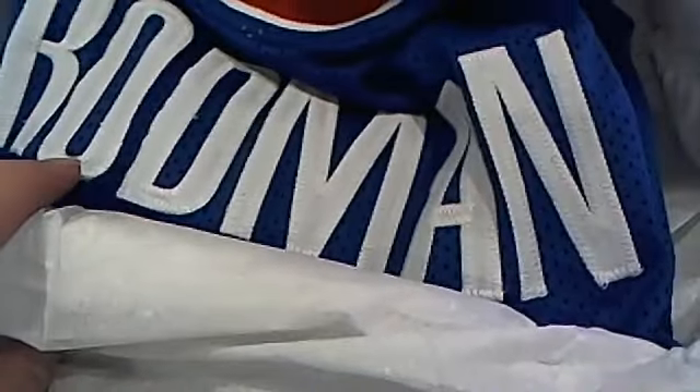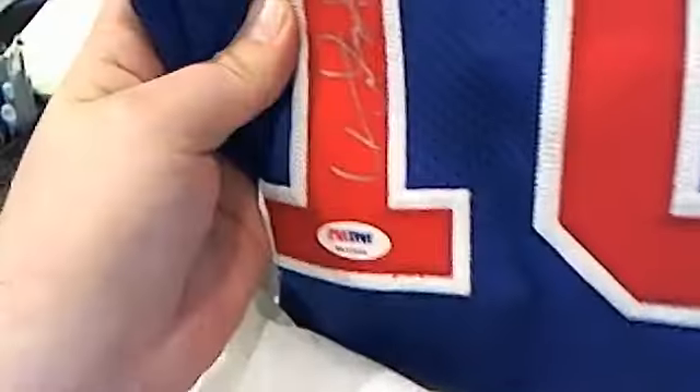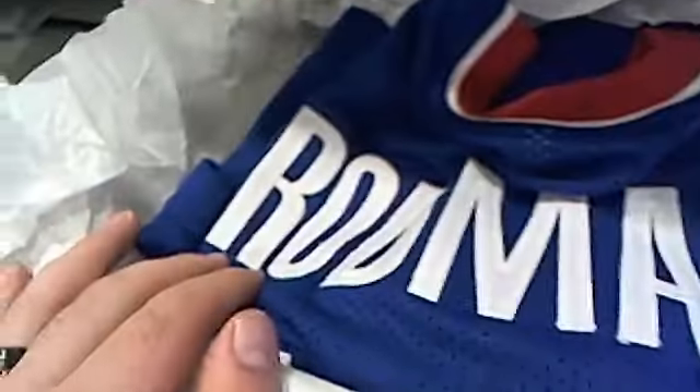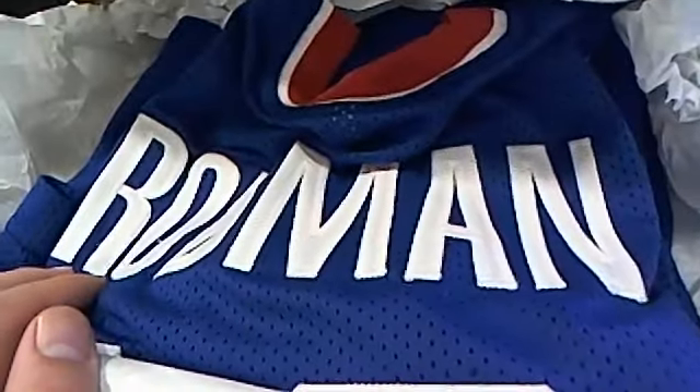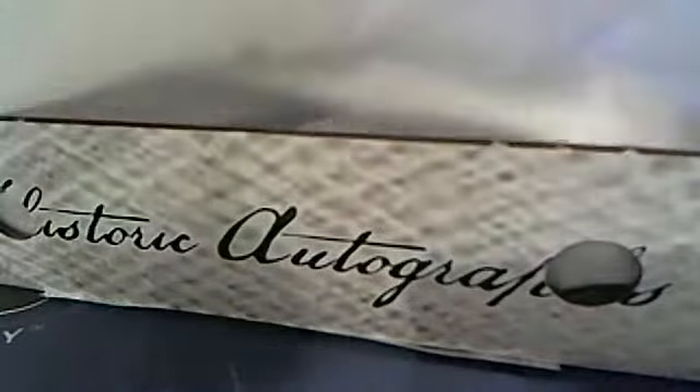You may have heard of this guy — the Worm, Dennis Rodman! Dennis Rodman autographed jersey, very nice, for the Pistons. Let's check out the auto — actually looks pretty good. There's the PSA DNA authentication. Very nice — that is the letter R, so Mark, that is coming out to you.